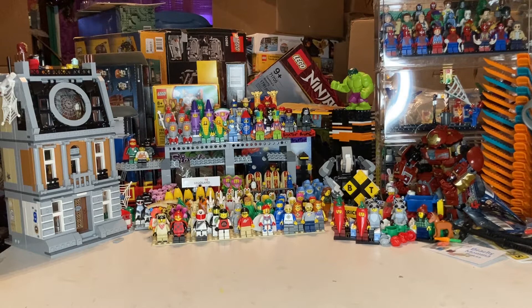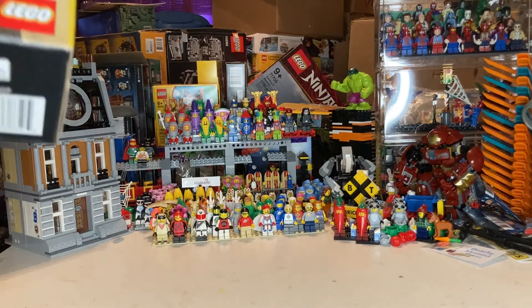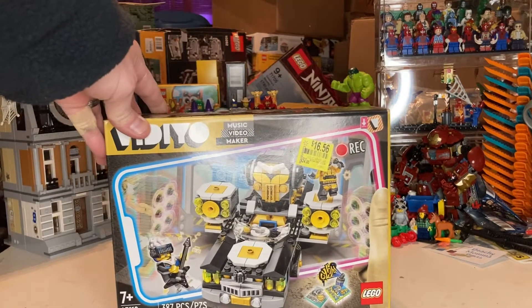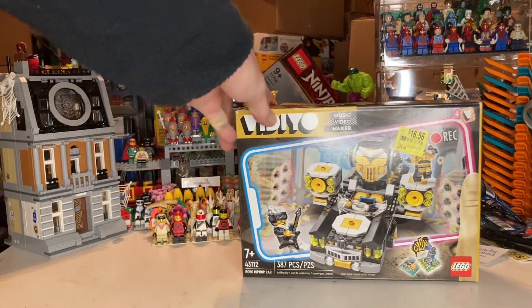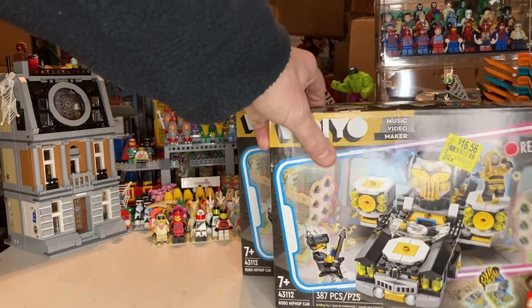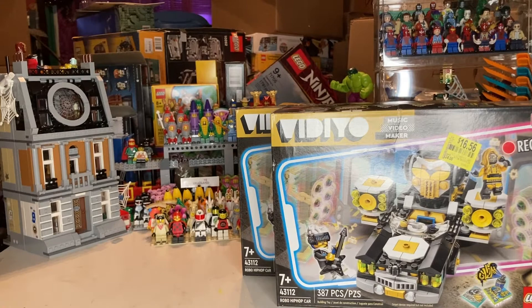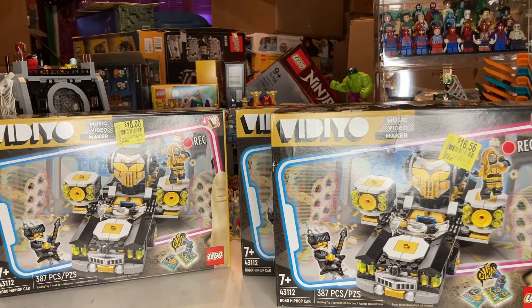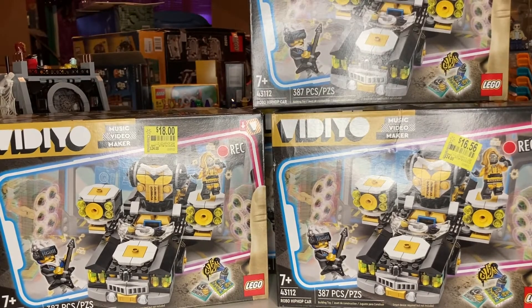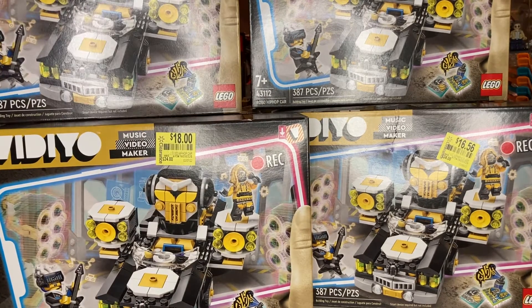So I actually passed on these at mine — they were $14.50. They have a good part-out value. But when I got to the one down the street, this one was like $6. This is 387 pieces, set 43112. Now we know Vidiyo is a bad theme, but this has a really good part-out. So I picked two up for $6. That made me go back to mine on the way home — those were $14 and some change. I went ahead and picked them up so I'd have more to part out. That gave me four more, so we got seven of those total.